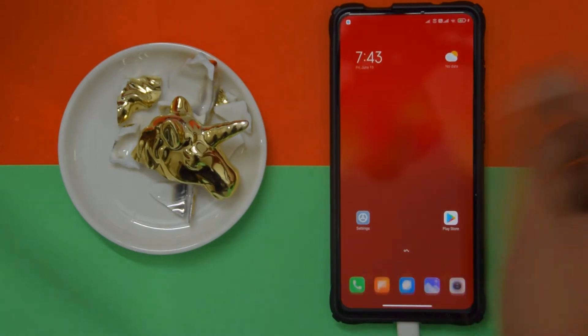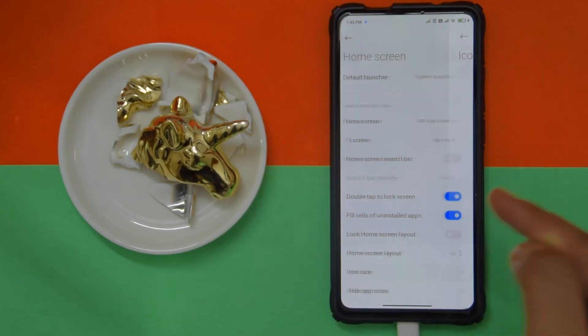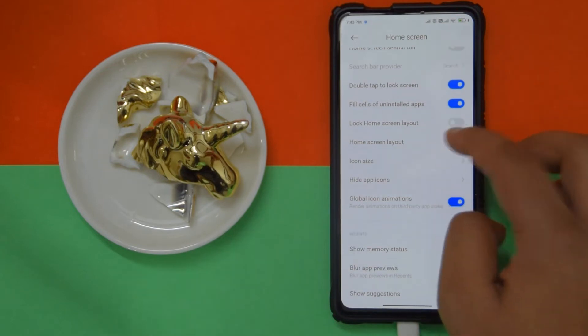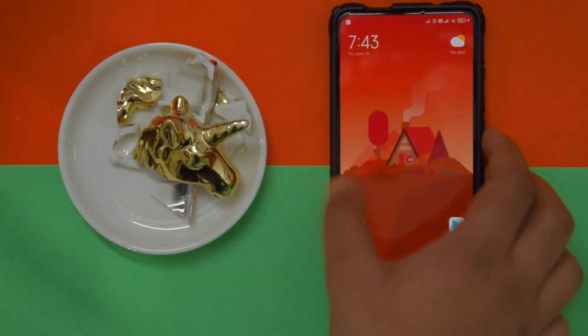Feature-wise, that's basically about it. If you're wondering about the home screen options they've given us — in terms of layout you can go up to six by seven, and on Masik it's six by eight.